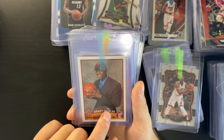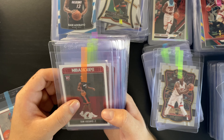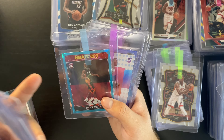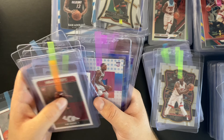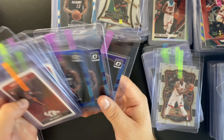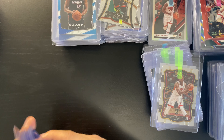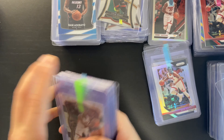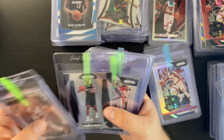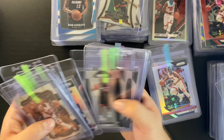I've got John Collins — I think the Hawks can make a playoff push next year, so I'm sending his Revolution grooved parallel and a Select concourse. I've also got two Michael Porter Jr. concourses and a Premier Level — he finally came alive in the playoffs. And then a Zion Williamson base prism — I need to get more Zion cards because I think he's going to come back really strong next year.